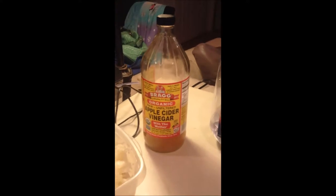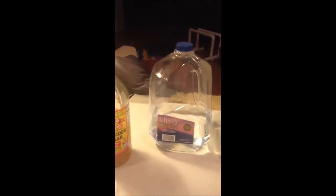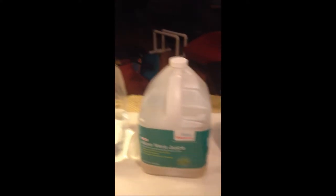We have organic sauerkraut, organic apple cider vinegar with the mother — Bragg's, a really good brand — water, spring water. It's not tap water, it's not chlorinated, it's not fluoridated.